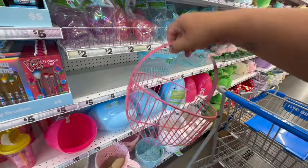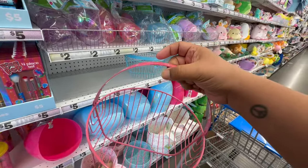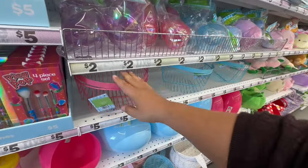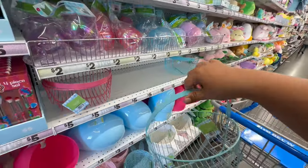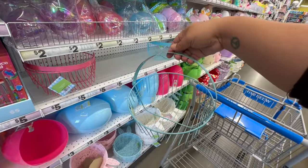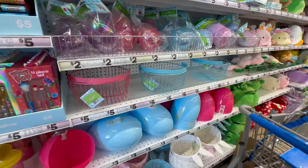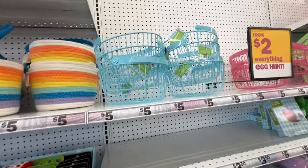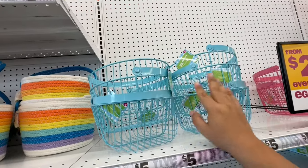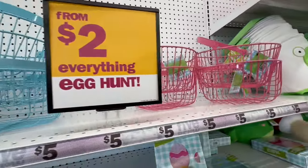Maybe not for the kiddos — more for decor. The paint is peeling off on some. Probably don't give them to the kids because they do have a sharp edge and we don't want anyone cutting their fingers. If you want to just buy it for decor, that would be a good idea.